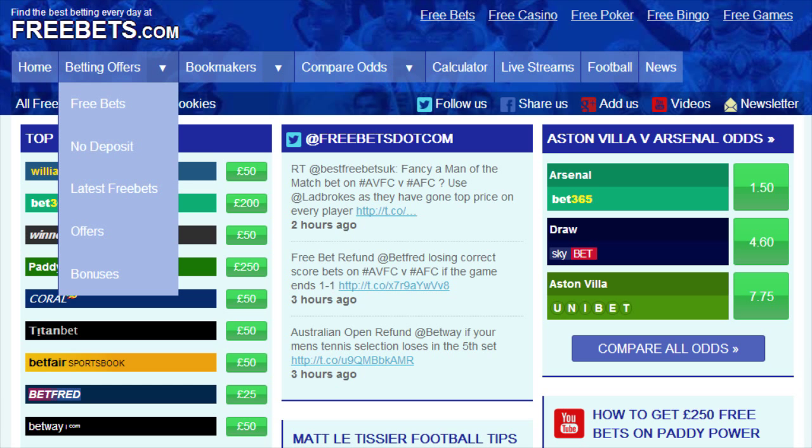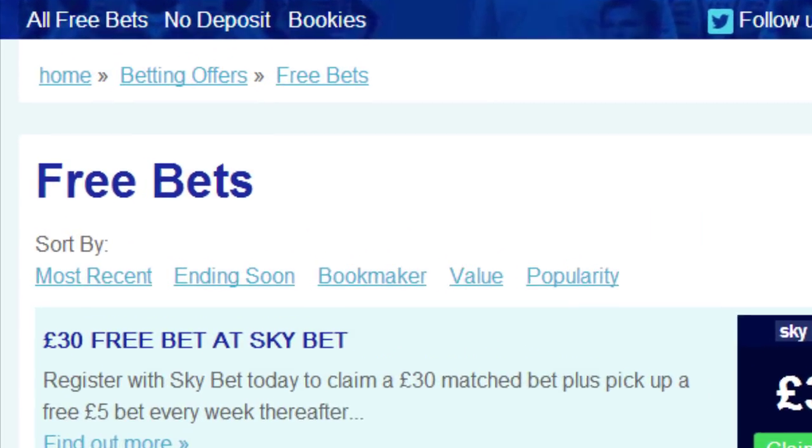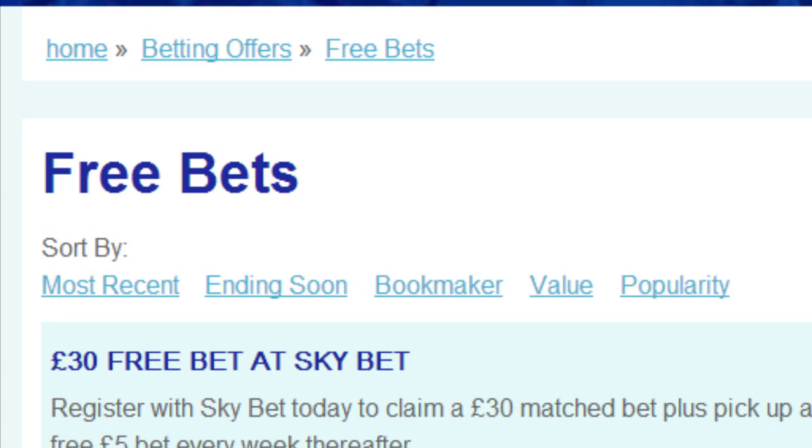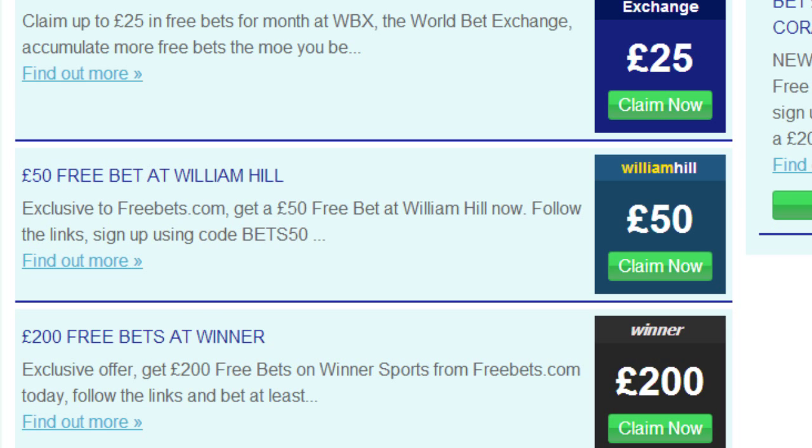To see a list of all of the available free bet offers, go to the betting offers tab and select free bets. All of the free bets can be sorted in order using these on-screen links. Just click on the bookmaker link to sort them all in alphabetical order. Then simply look through the list until you find the £50 free bet at William Hill offer and click find out more.